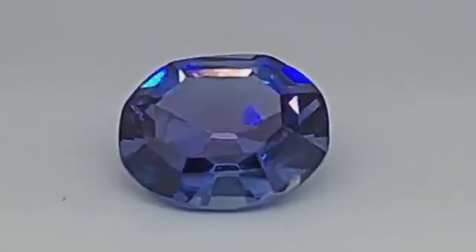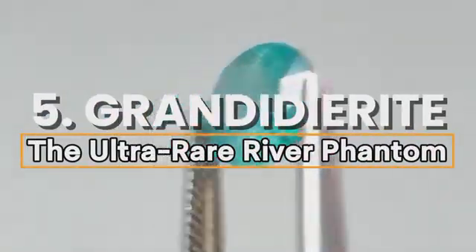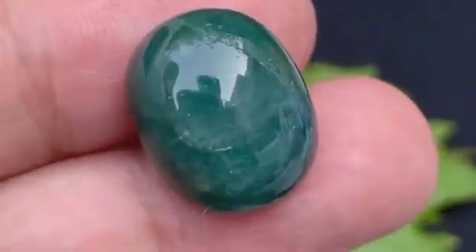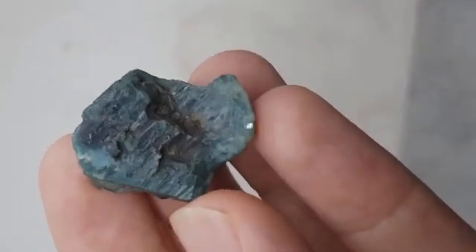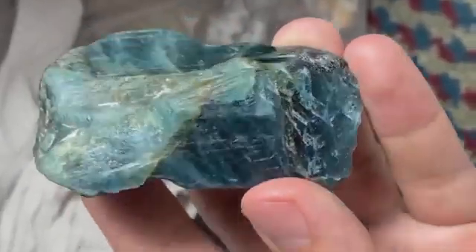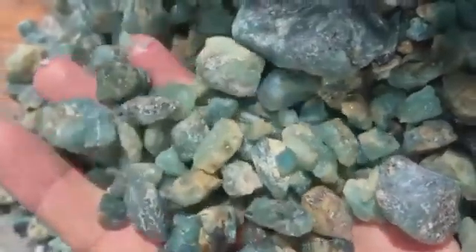Number five: grandidierite, the ultra-rare river phantom. It's one of the rarest minerals on earth — so rare that for decades only a few specimens existed in museums and private collections. But imagine standing beside a slow-moving mineral-rich stream in Madagascar and spotting a bluish-green pebble that shimmers like arctic sea glass. That pebble might just be grandidierite, named after French explorer Alfred Grandidier.